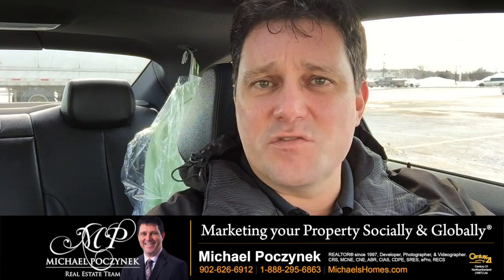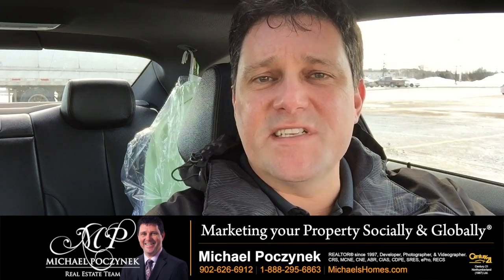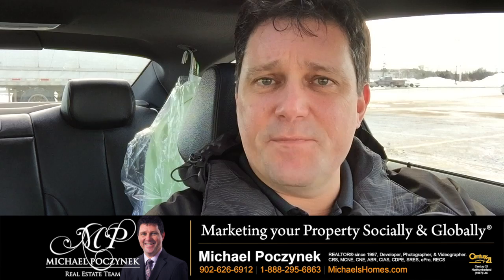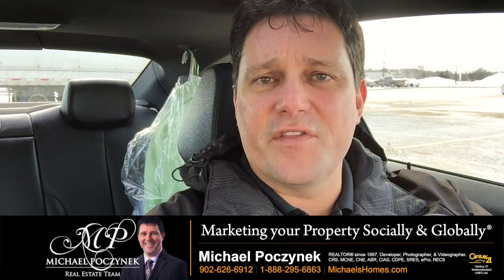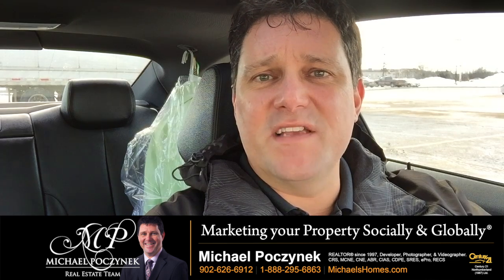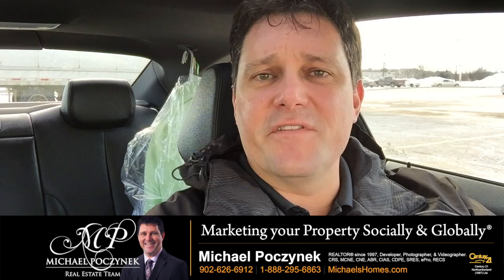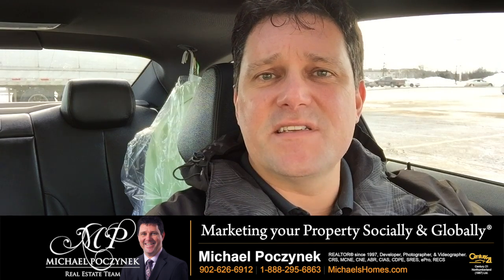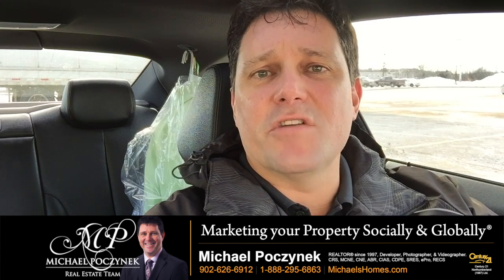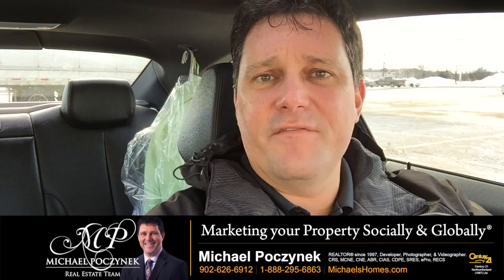The way bank foreclosures work in Canada is the bank has a legal requirement to attempt to get full market value for that house. So typically they'll order an appraisal through an unbiased third party. They will appraise the house to determine value based on what has sold and is allegedly comparable. If there are any differences between the properties, they'll make adjustments and come up with a value. The bank will then typically place that property on the market at fair market value.